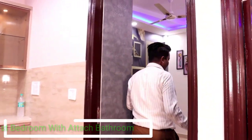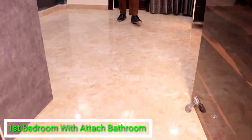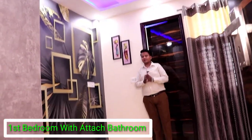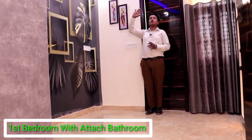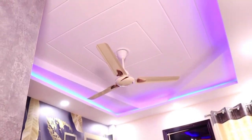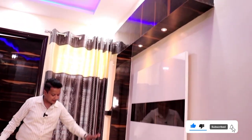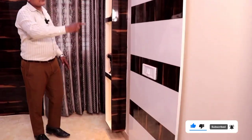Let's go to our bedroom. We have a master bedroom — it is a spacious bedroom. We have a very unique fall ceiling. You can see it has a very nice fall ceiling. We have an LCD panel, sports light, and a brown and white color combination in this room.